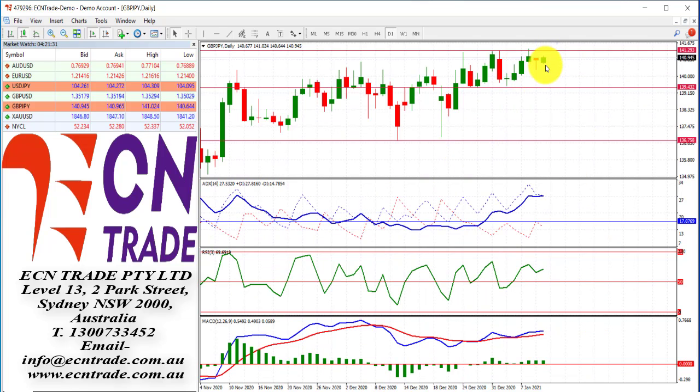Sterling yen, surprisingly, is still holding quite close to that key level of 141.30. I still feel, like previously, we'll get a rejection, and therefore, with the sterling leg breaking down, we should also see a further slide for the sterling yen cross. As I mentioned, we could see around 139.40 as a potential target.